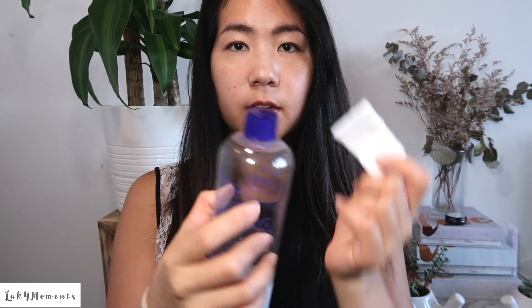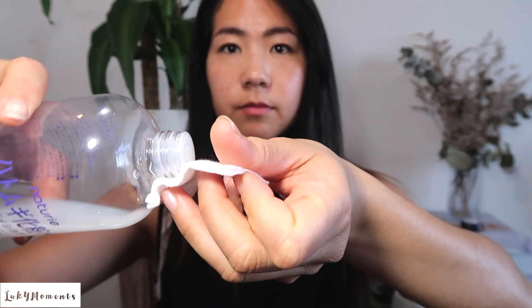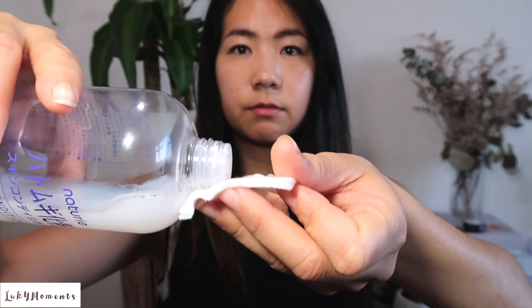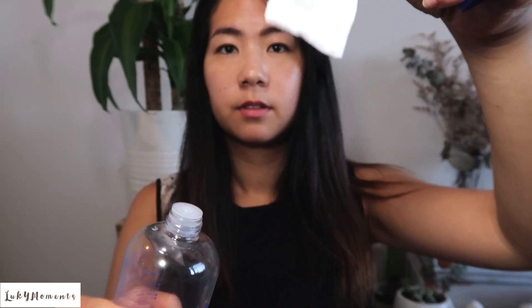When I use this product I saturate a cotton pad and smooth the lotion all over the face after cleansing. I wash my face with a cleanser, put this on a cotton pad, pour the lotion on, and smooth it all over my skin. I follow up with a moisturizer and I use it during day and night.